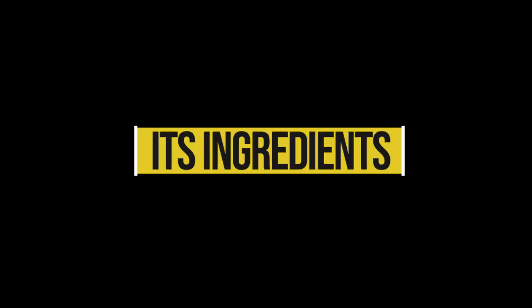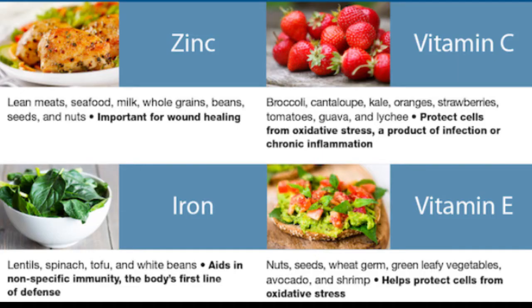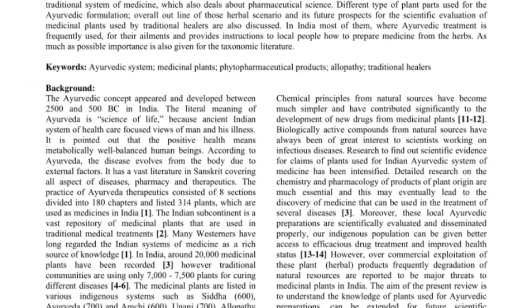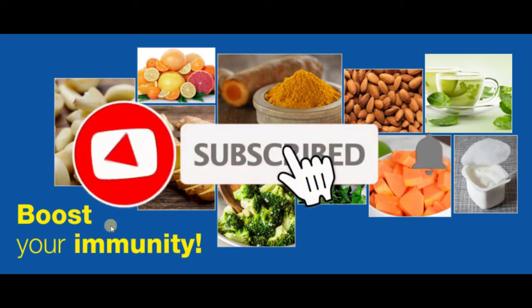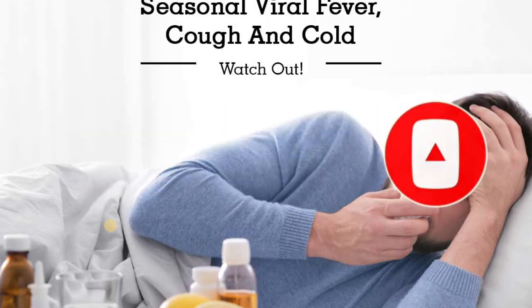Its ingredients: according to Ramdev, ayurvedic elements including ashwagandha, giloy, and tulsi are used in the tablet. There are more than 100 compounds used in the Coronyl. An entire kit is being made which consists of other ayurvedic medicines as well, helping boost internal immunity and fight symptoms including fever, cold, and cough.